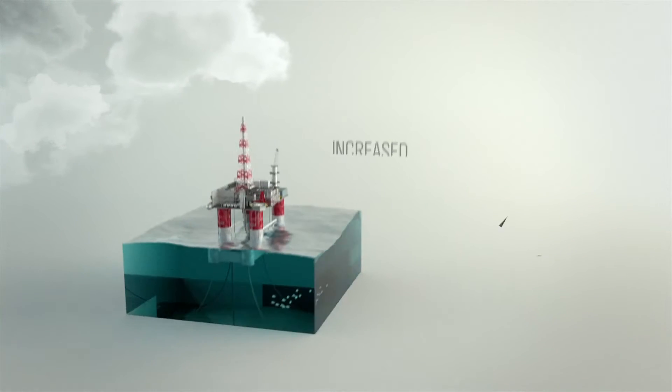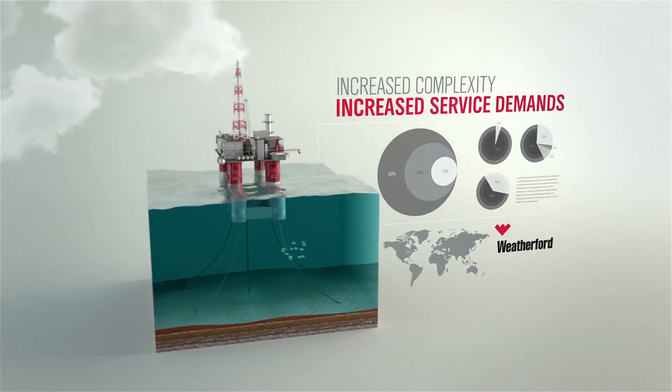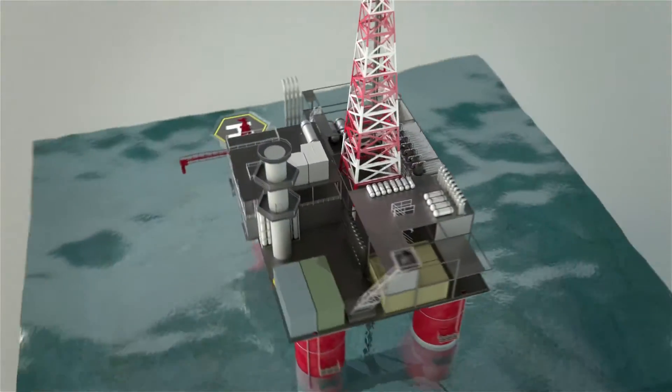As offshore completions increase in complexity, so does the demand for completion systems that can secure wellbore integrity and optimize production in harsh deepwater conditions.